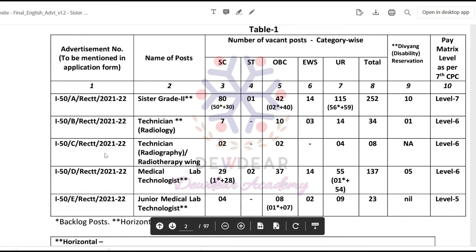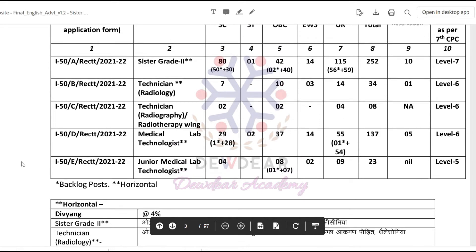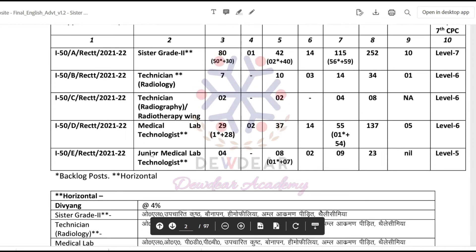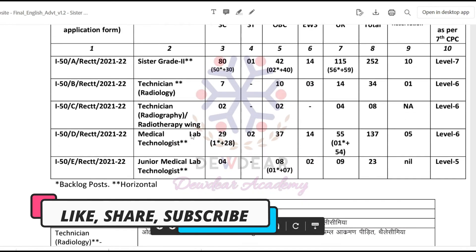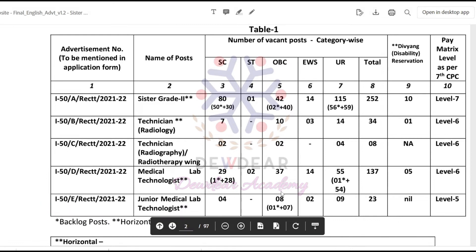For Technician Radiology/Radiotherapy Wing: SC 2, OBC 2, UR 4 — total 8; disability reservation not applicable; pay level is Level 6. For Medical Lab Technologist: SC 29, ST 2, OBC 37, EWS 14, UR 55 — total 137, with 5 disability reservation seats; pay matrix Level 6. For Junior Medical Lab Technologist: SC 4, OBC 8, EWS 2, UR 9 — total 23; pay matrix Level 5.